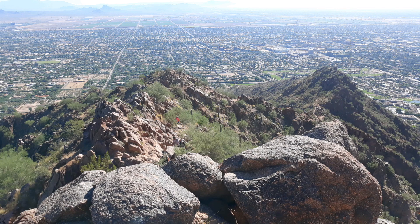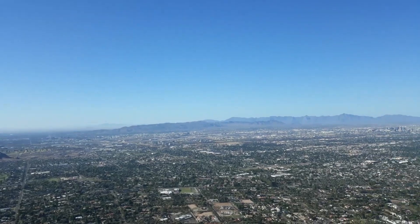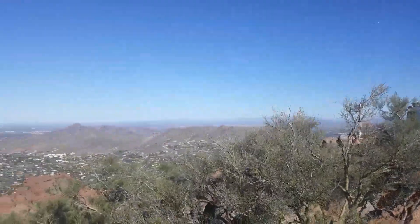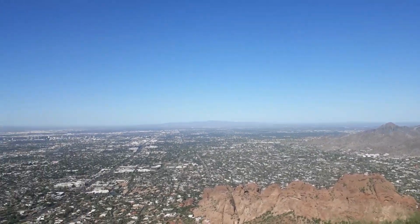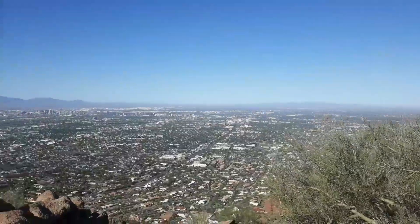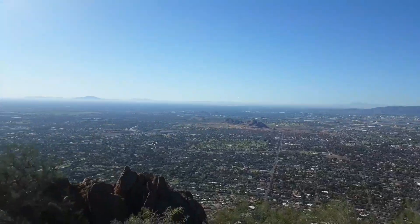So this is me looking down on the mountain — you can see little people there on their way up. You can see it is very rocky. I am about three-quarters of the way down the trail now. Had an amazing time, amazing views as you can see.